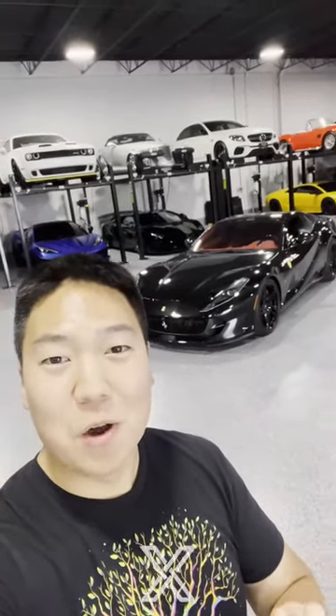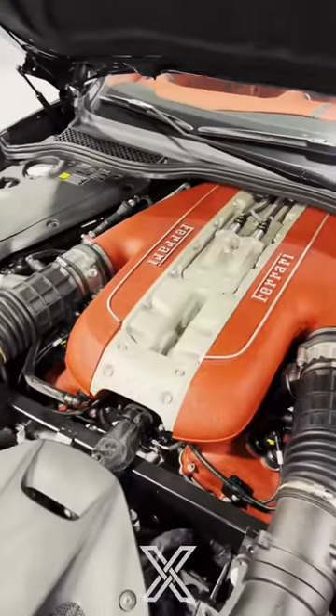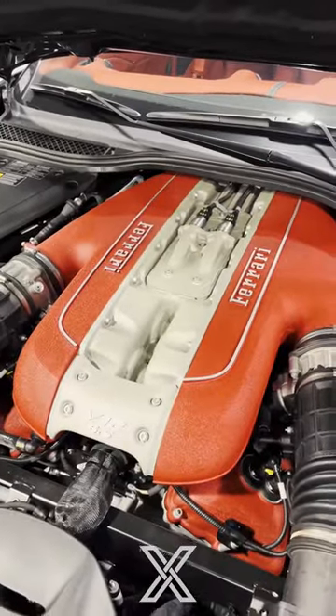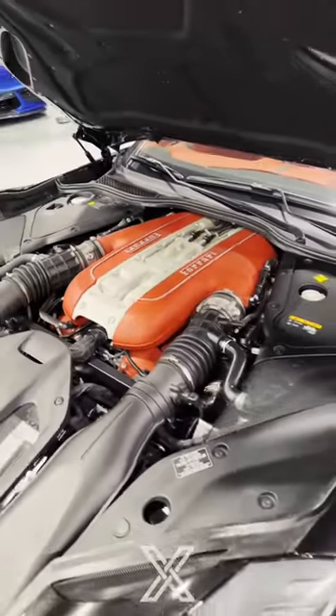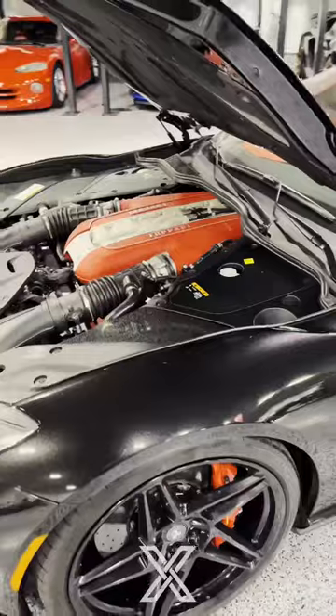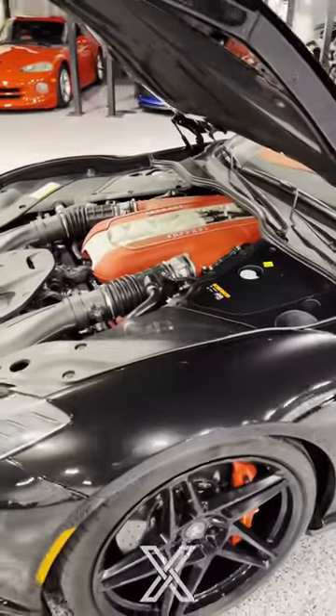This is a Ferrari 812 GTS, currently for sale at Illinois Motors, and we're going to show you the three coolest features. The 812 GTS has a 6.5 liter V12 that makes 789 horsepower and revs to 8,900 RPM. A cool fact is the entire engine actually sits behind the front axle, so this is a front mid-engine layout.